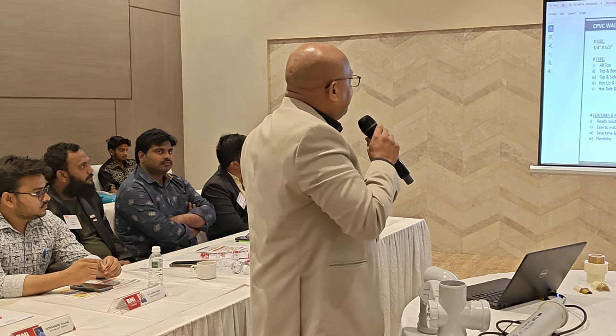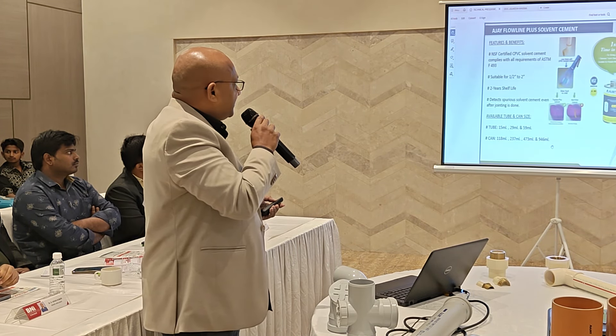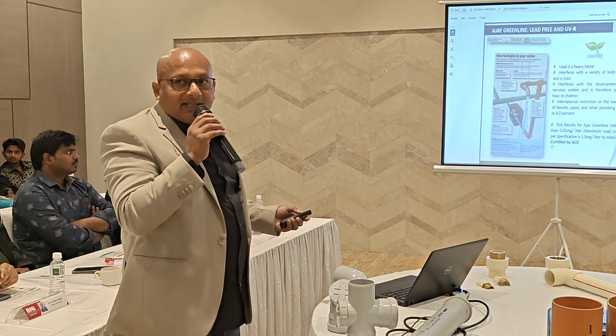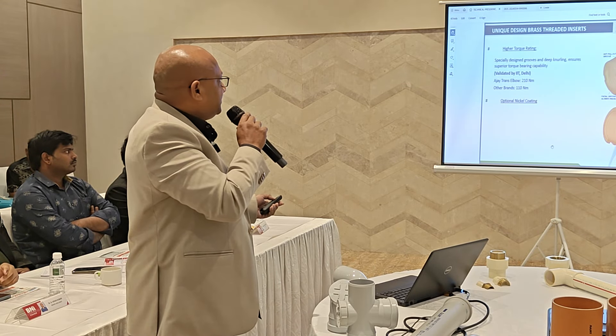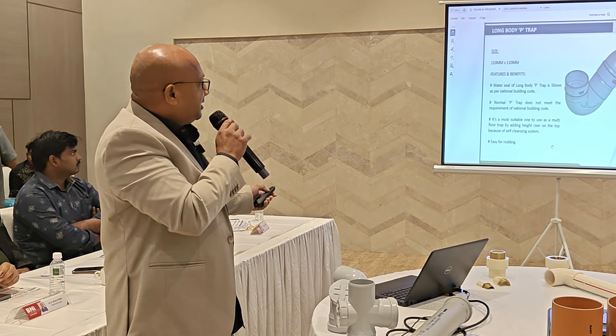For solvent cement, which is the jointing material for pipes and fittings, Ajay uses the best quality compound directly imported from OT, one of the best companies in the world for this material. They also offer mixer adapters as part of their product range.